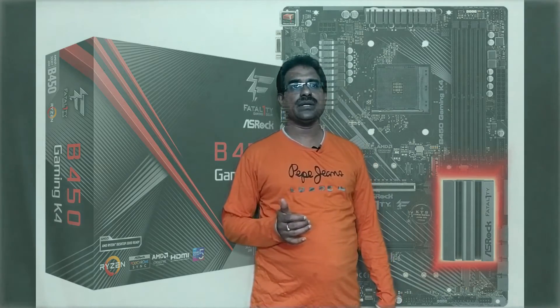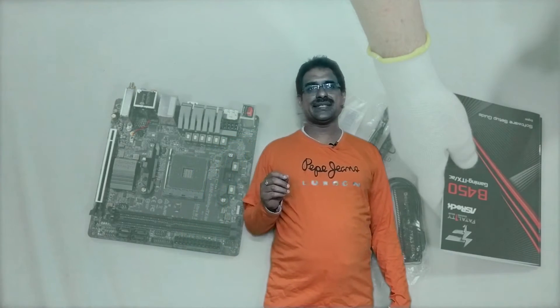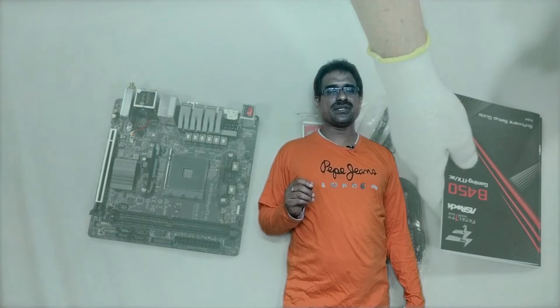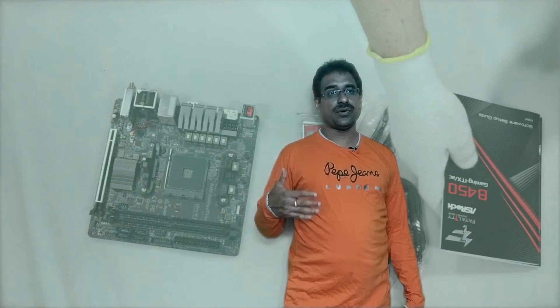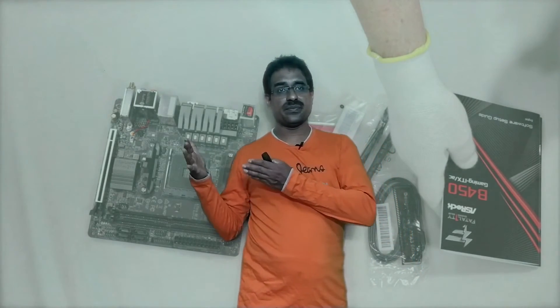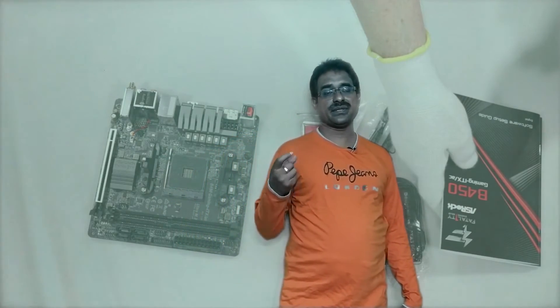The ASUS ROG B450 Gaming ITX/AC is a mini ITX form factor motherboard with AM4 socket, AMD B450 chipset, and 8-phase voltage regulation. PCIe x16, USB ports at 10Gbps data transfer, three-year warranty, excellent CPU overclocking, and compact DDR4 RAM overclocking. However, lower price comes with not enough USB ports, the B450 limits to two USB 3.1 Gen 2 ports, and a single M.2 storage interface.